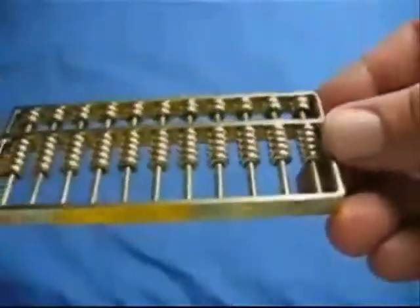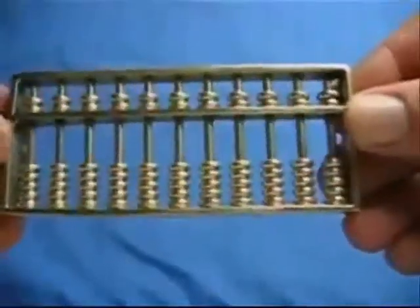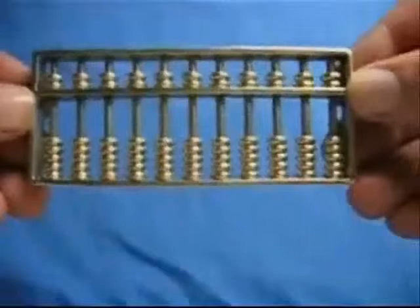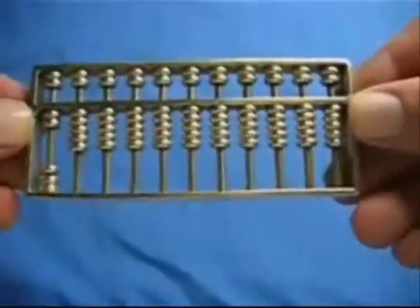The Romans used a version and the roots go back even to the clever Mesopotamians. Amazingly, the abacus is still widely used today throughout Africa, the Middle East, and Asia — because the abacus is surprisingly powerful and intuitively easy to use.